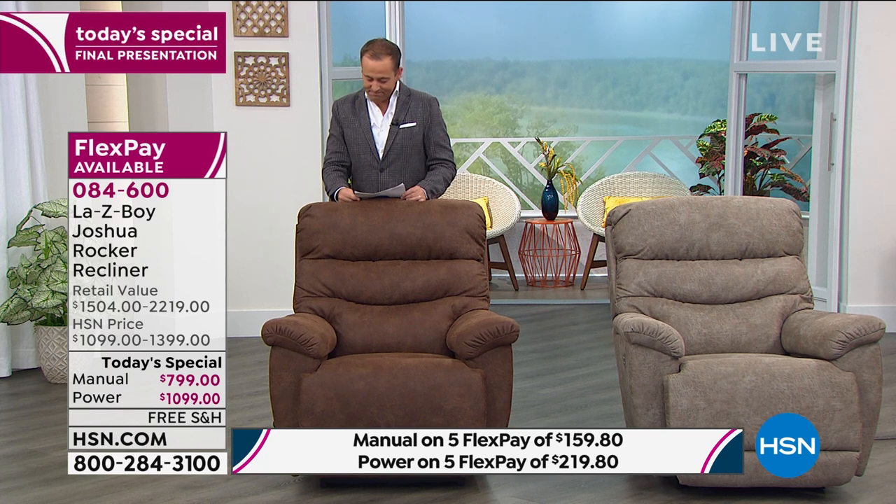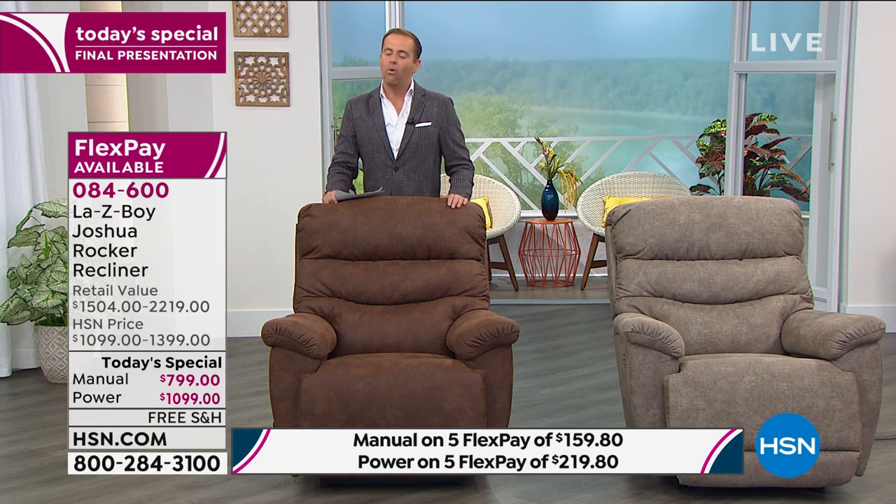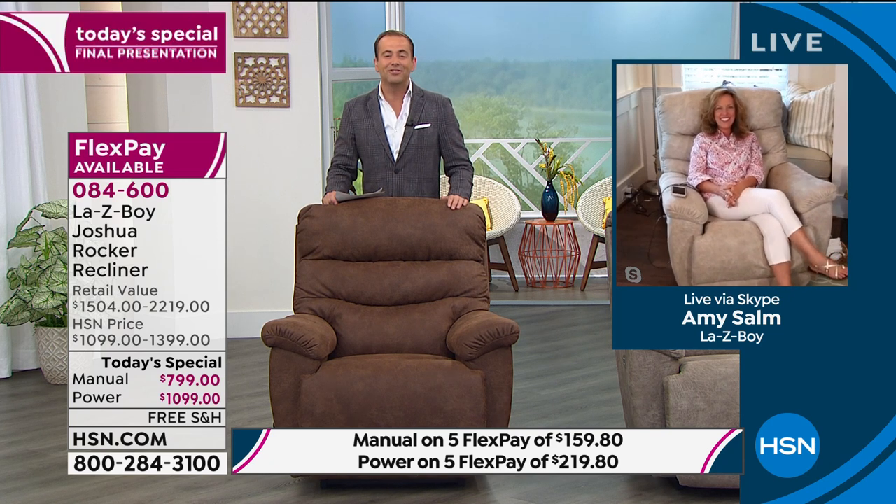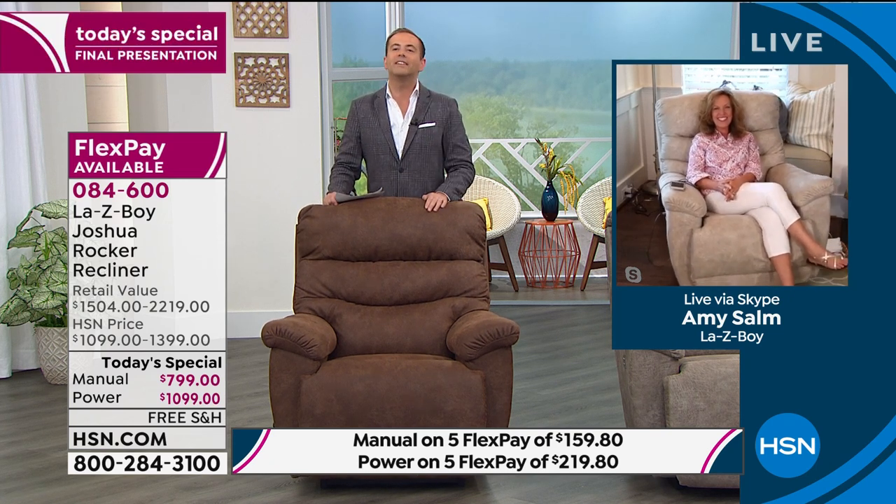I want to introduce you to a special lady — National Director of Education, a wonderful lady and a fantastic ambassador for the Lazy Boy Company. Amy is joining us live. Amy, how are you? It is good to see you. Congratulations — what a day it's been.